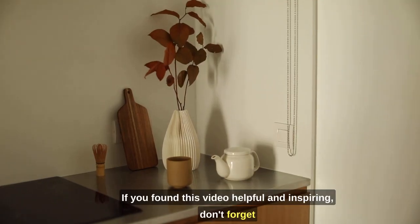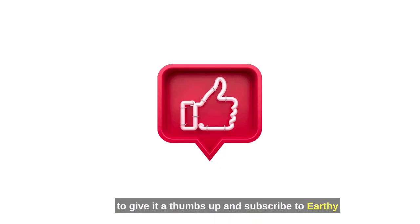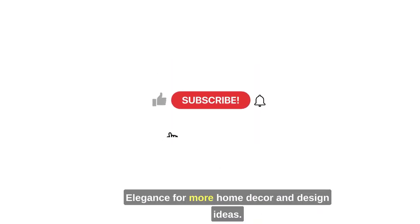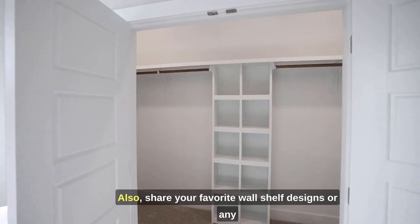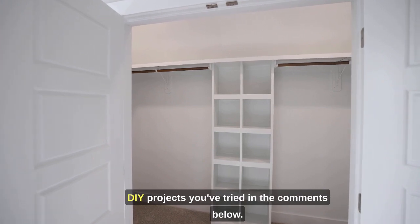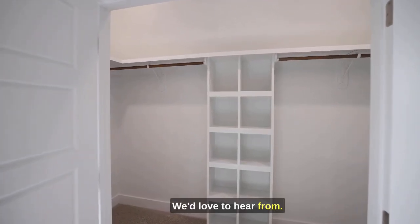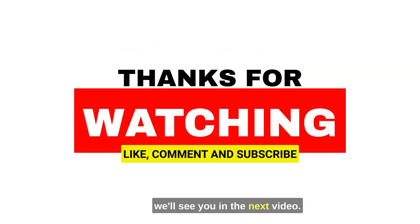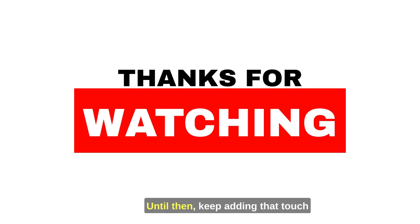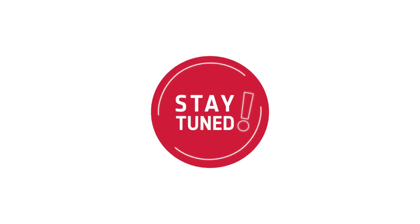If you found this video helpful and inspiring, don't forget to give it a thumbs up and subscribe to Earthy Elegance for more home decor and design ideas. Also, share your favorite wall shelf designs or any DIY projects you've tried in the comments below. We'd love to hear from you. Thank you so much for watching, and we'll see you in the next video. Until then, keep adding that touch of earthy elegance to your home. Take care!